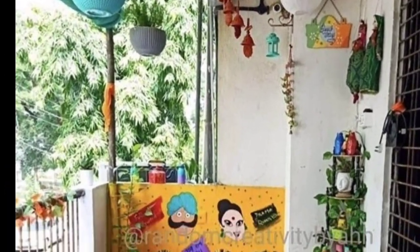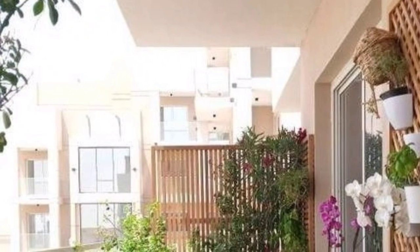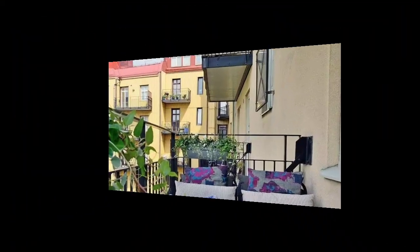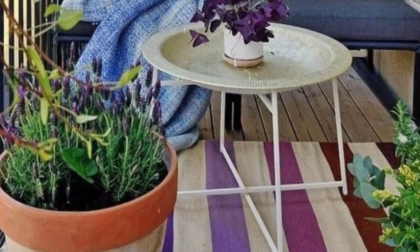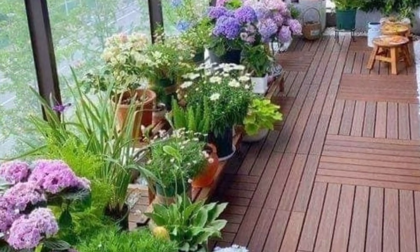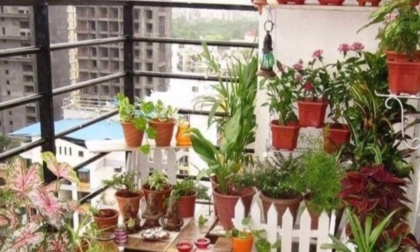Suspend vibrant hanging planters with a mix of trailing and flowering plants for vertical interest. Use overflowing, colorful blooms to maximize space. Utilize corner plant stands to elevate plants and create varying heights. Place a statement planter at the center as a focal point.